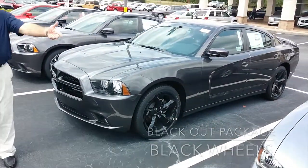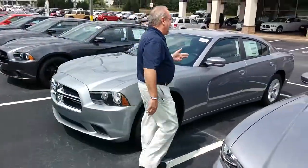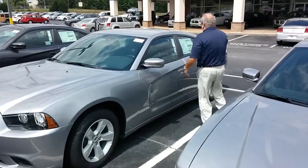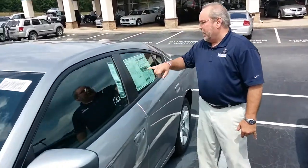We have the silver — now this one here is a silver one, the SE, with the transmission. Not an 8-speed, but this is your 5-speed automatic transmission. MSRP of $27,900, and that's before any rebates are coming off the vehicle.